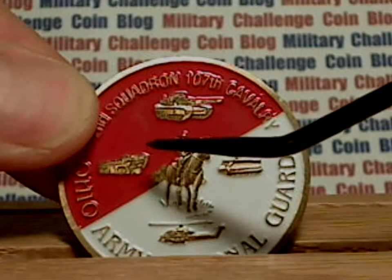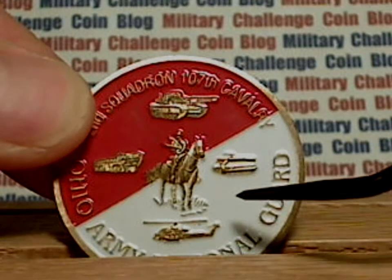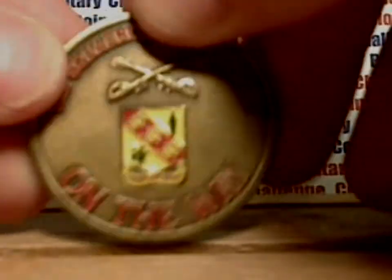Above, there's a tank, there's what looks like a Humvee, a Cobra, and then an armored personnel carrier. And then of course you've got the white and red coloring on the back.